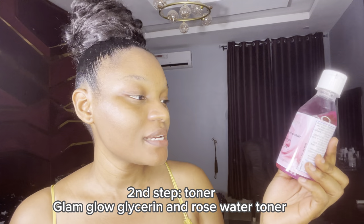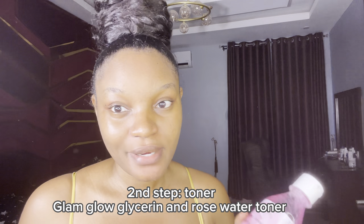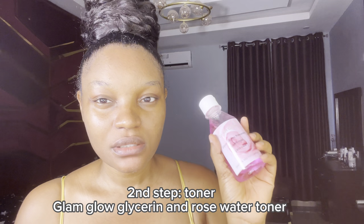The next product I'm applying is my facial toner — the Glam Glow facial toner. It contains glycerin and it's going to moisturize your face. I usually use this in the mornings with a cotton wool pad. I'm going to take my cotton wool and apply the toner onto it and use it all over my face.